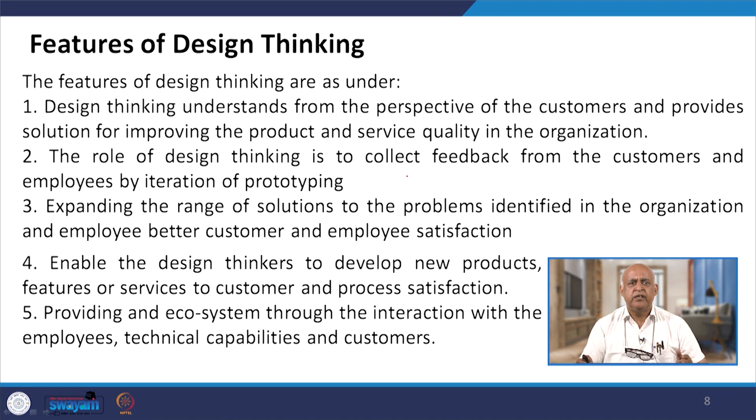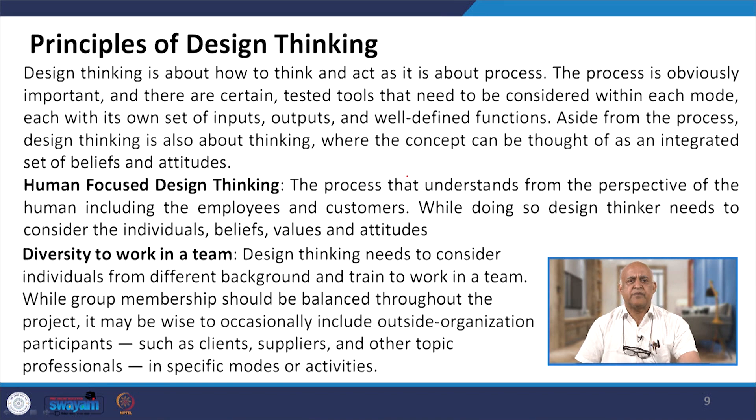Once you get the sensitivity that something needs to be done as a solution, this expands the range of solutions to problems, leading to better customer and employee satisfaction. Design thinkers are enabled to develop new products, features or services, and an ecosystem is required for interaction with employees, technical capabilities and customers.